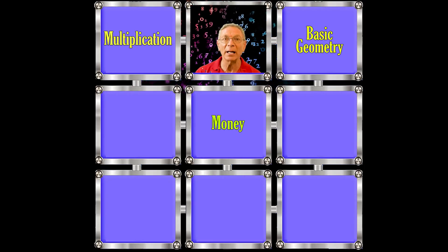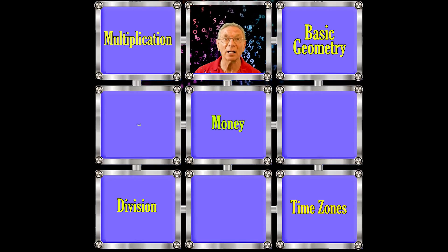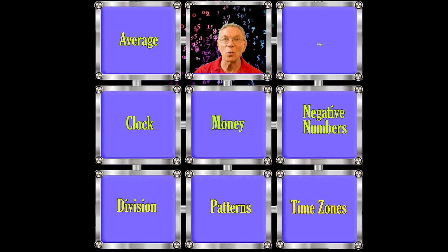This game covers many math concepts, including multiplication, basic geometry, money, division, time zones, clocks, negative numbers, patterns, average, and weights.